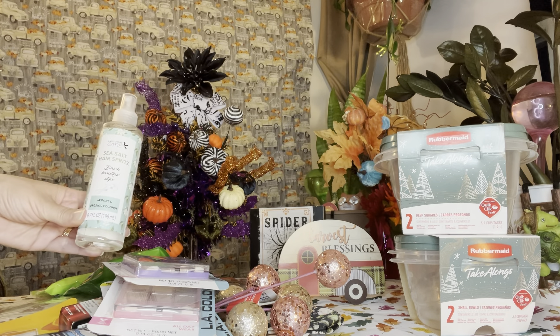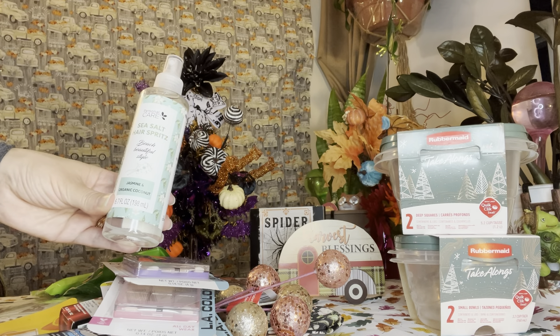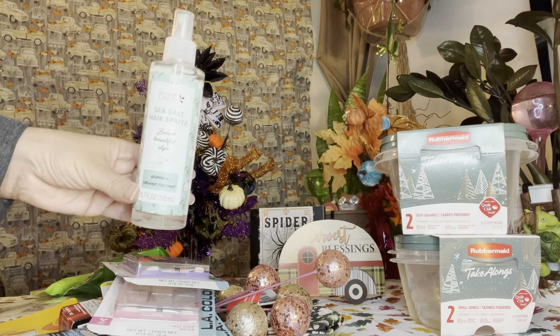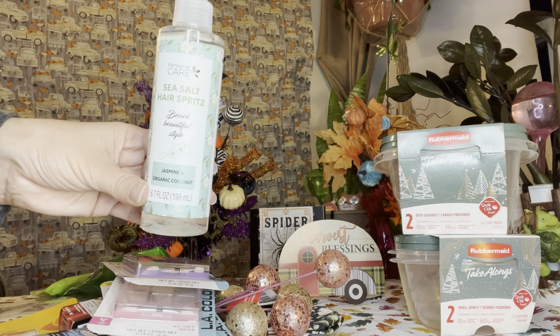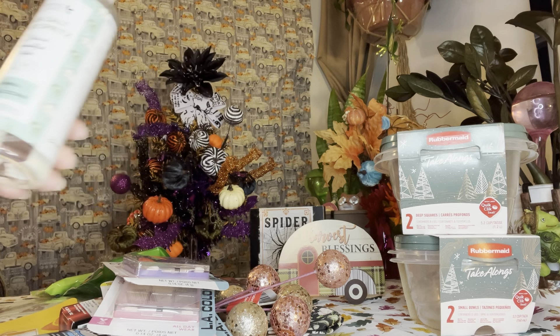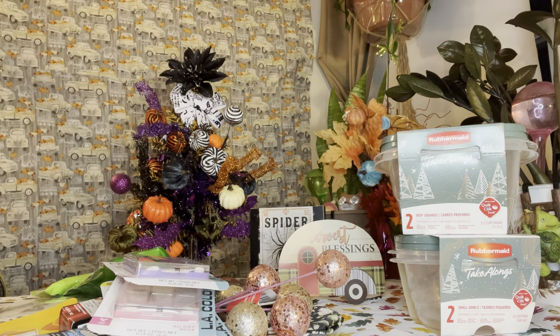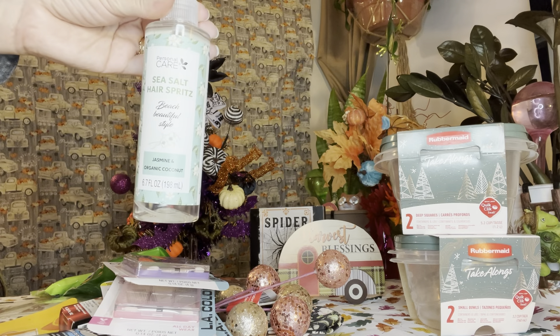The last item in today's haul is this sea salt hair spritz — 'Beach Beautiful Style,' jasmine and organic coconut by Personal Care. It's been around for a little bit and I've seen it in stores, but I finally decided to get it. I figured it would be really cool for scrunching my curly hair. I didn't smell it in the store so let me smell it now — oh yeah, you can definitely smell the jasmine, not overpowering. I'm not really picking up the coconut, mostly jasmine, but it will be very interesting to see how it works.